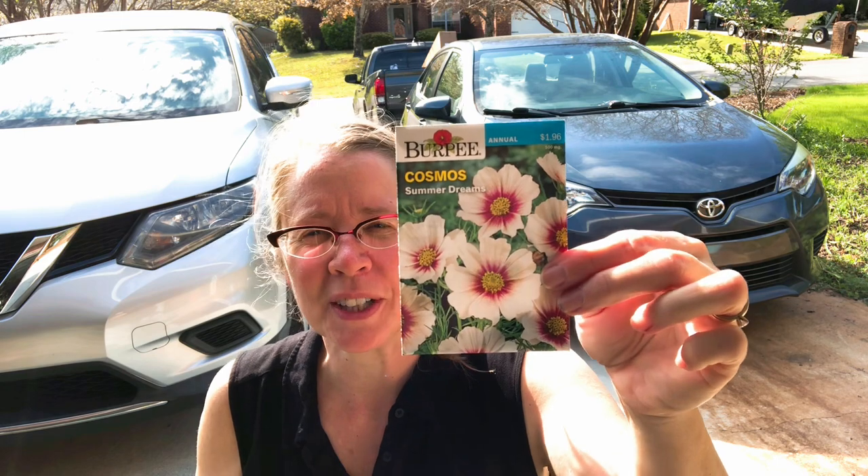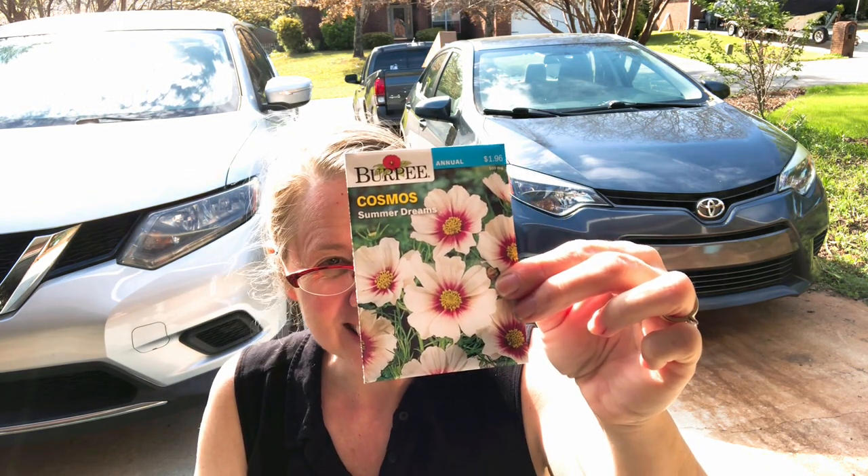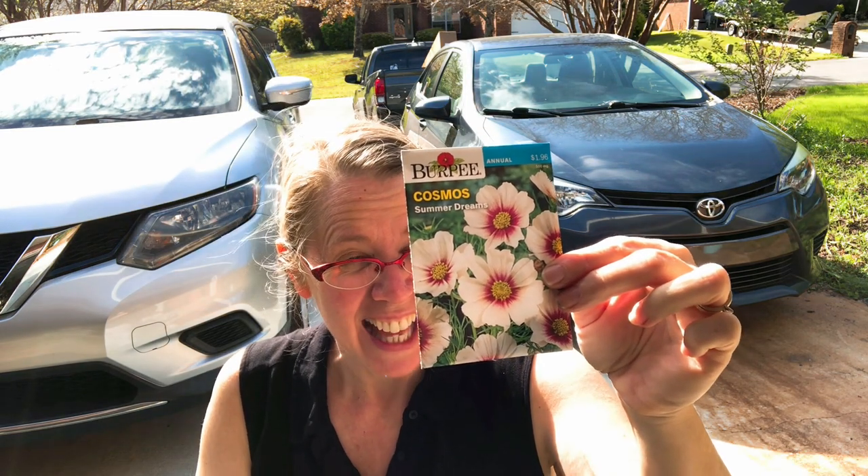This is the Summer Dreams cosmo — it grows to about 36 inches high, which is pretty tall compared to some of the other cosmos I have.